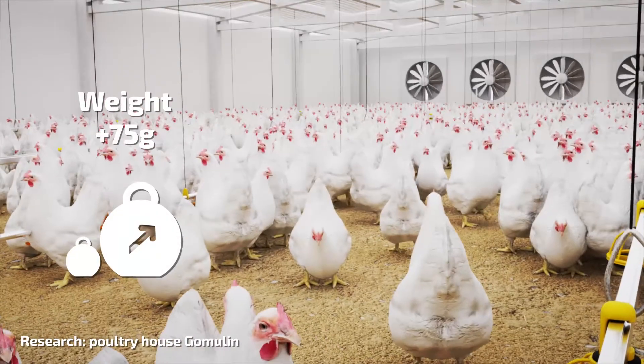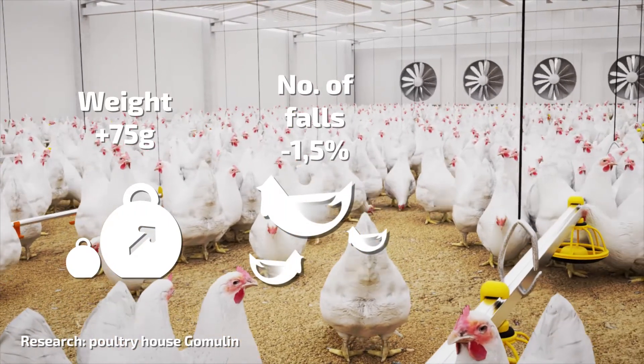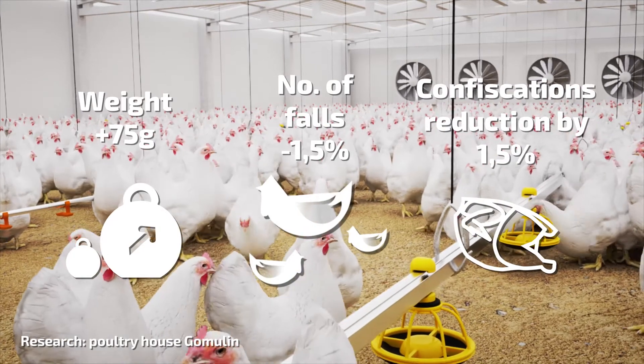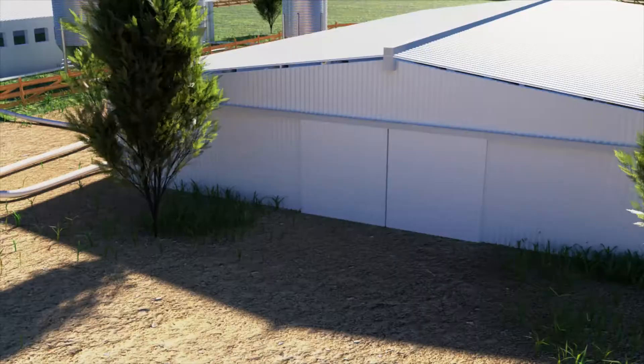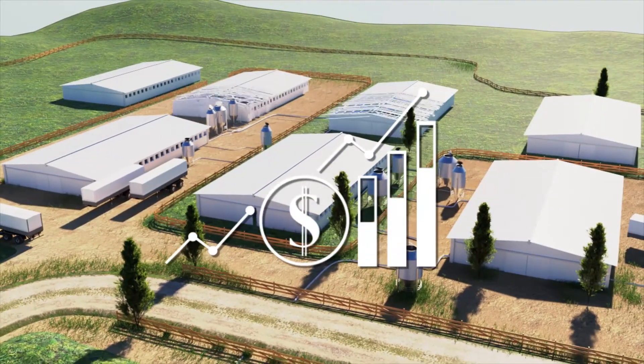The weight of broilers increased by 75 grams. The number of falls was reduced by 1.5%. Higher quality of meat reduced the number of confiscations by 1.5%. See for yourself how Cooler can increase your breeding profits.